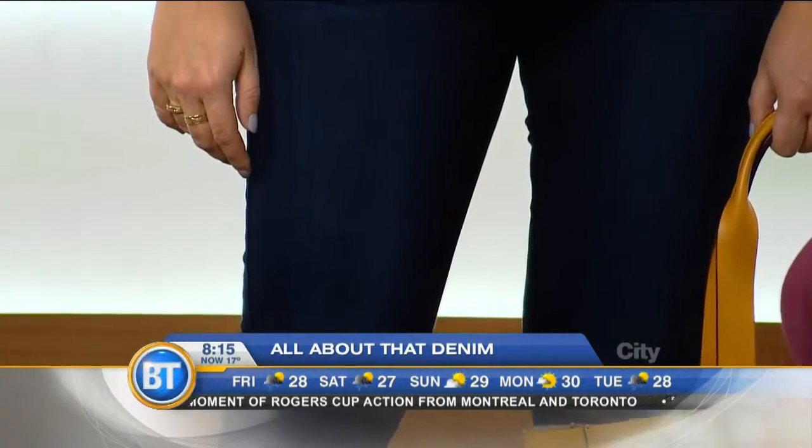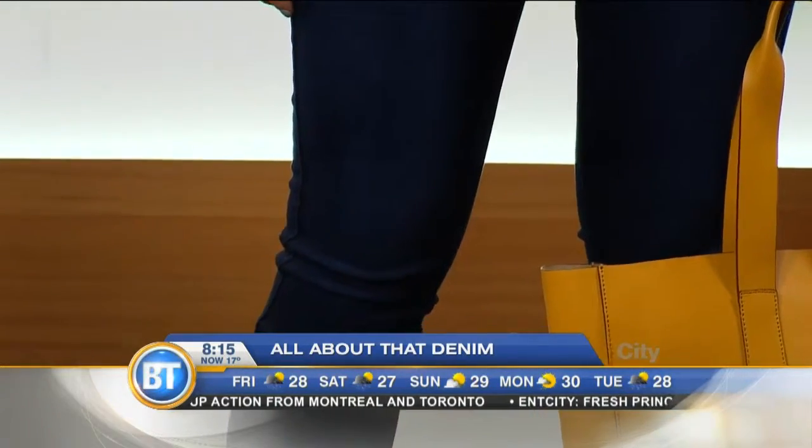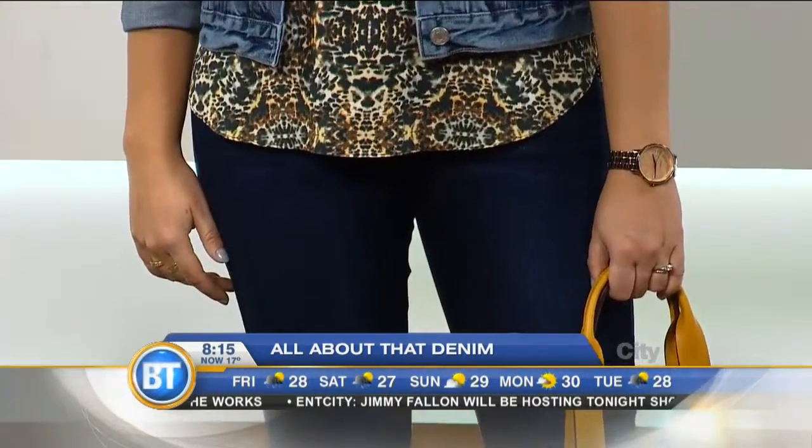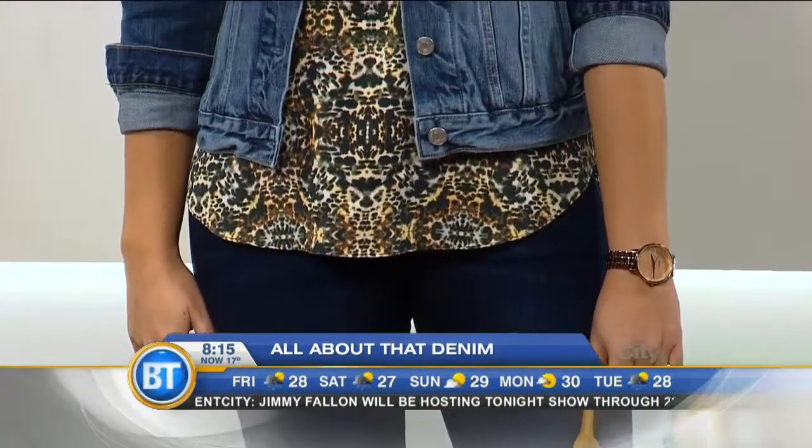These are the actual Belvedere jeans. As you can see, it's a skinny cut, dark wash, with a bit of detailing in the front so it's flattering. Stretchy and comfy — that's what every girl said when they tried them on. Really comfy, really soft. That stretchy aspect is very important for comfort and fit because it's more flattering no matter what your silhouette is. The jeans are from Fidelity, the jacket is from GAP, and the t-shirt is from Joe Fresh.